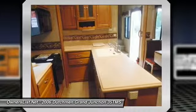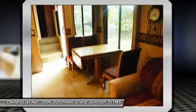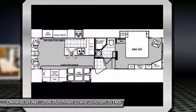There is a private bathroom with a porcelain toilet, glass-enclosed shower with garden tub, and linen closet. Other features include a power air vent with rain sensor, washer-dryer connections only, smoke detector, LP gas detector, pass-through belly storage, and much more.